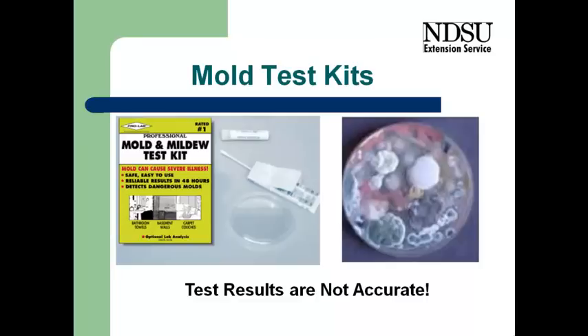And you can go out and buy a test kit, similar to what's shown on the left side, but that's not going to give us any kind of valid information, because there's always mold spores in the air.